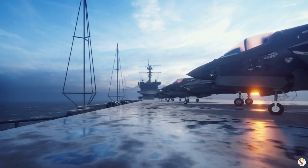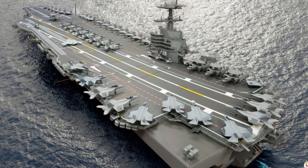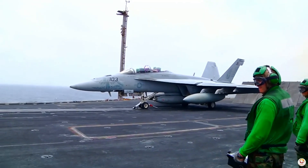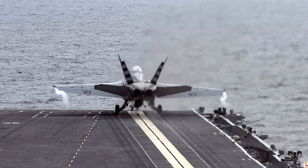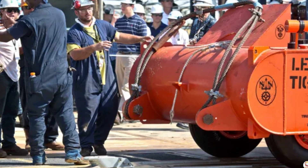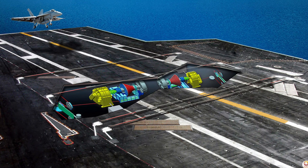The U.S. Navy's future aircraft carrier, the John F. Kennedy, is revealing signs of its immense power, not by launching jets, but by flinging huge loads off its deck into the nearby James River. These tests are part of the process to ensure the functionality of the electromagnetic aircraft launch system, EMALS.